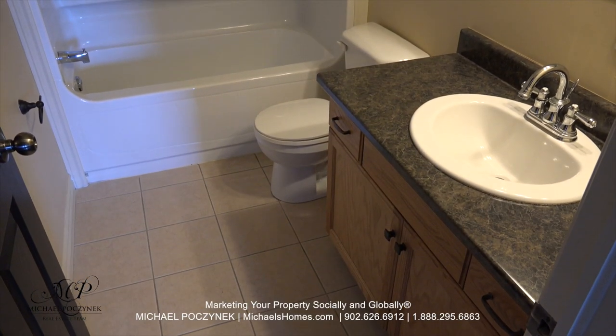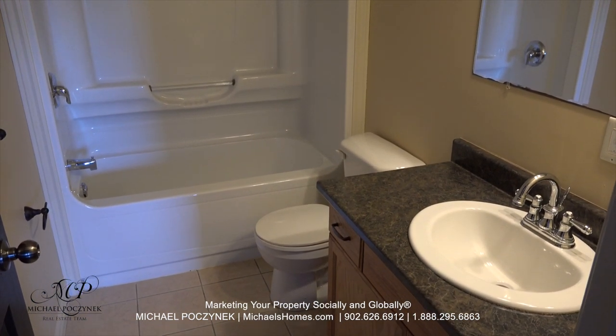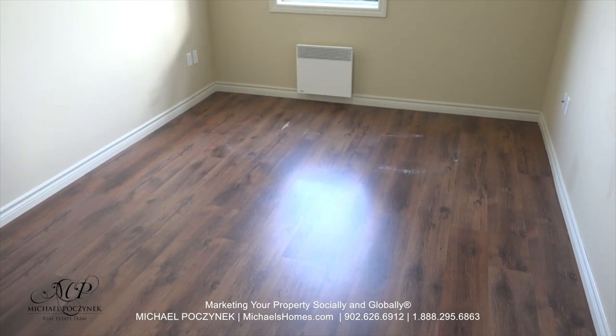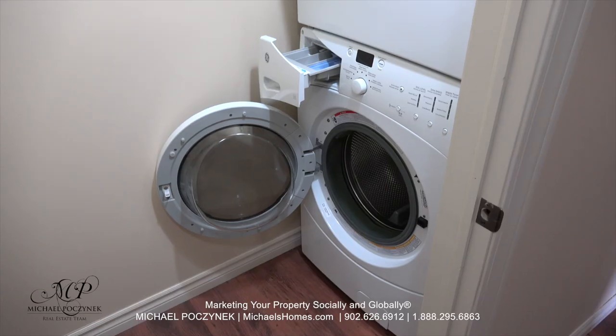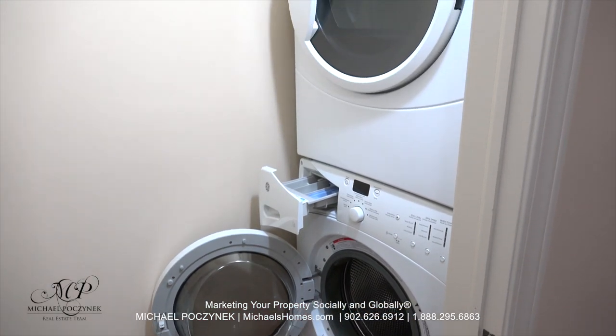Next, down the hallway to the left, we have a large bathroom complete with a sink, toilet, shower, and a tub. Across the hallway from there is a bedroom which faces the back of the building and features a closet to my left. Next to the bathroom, just slightly down the hall, is a stand-up washer and dryer.